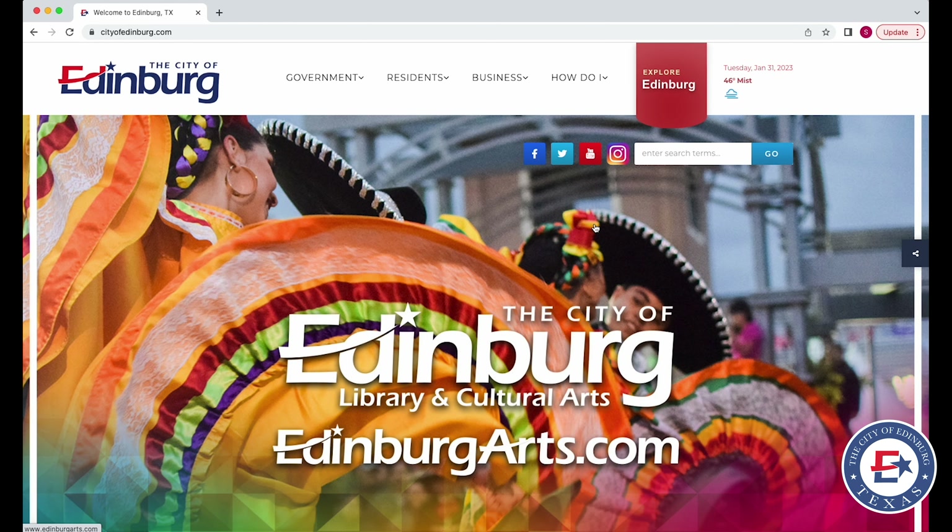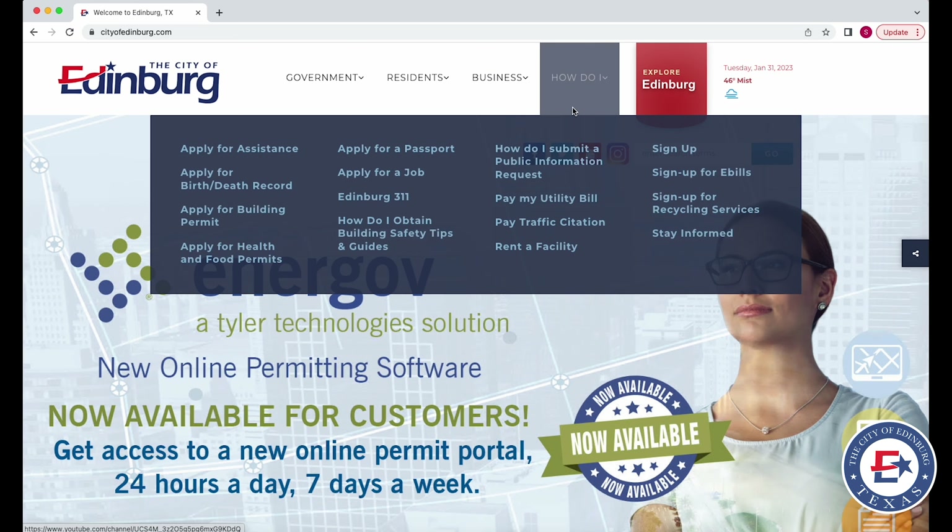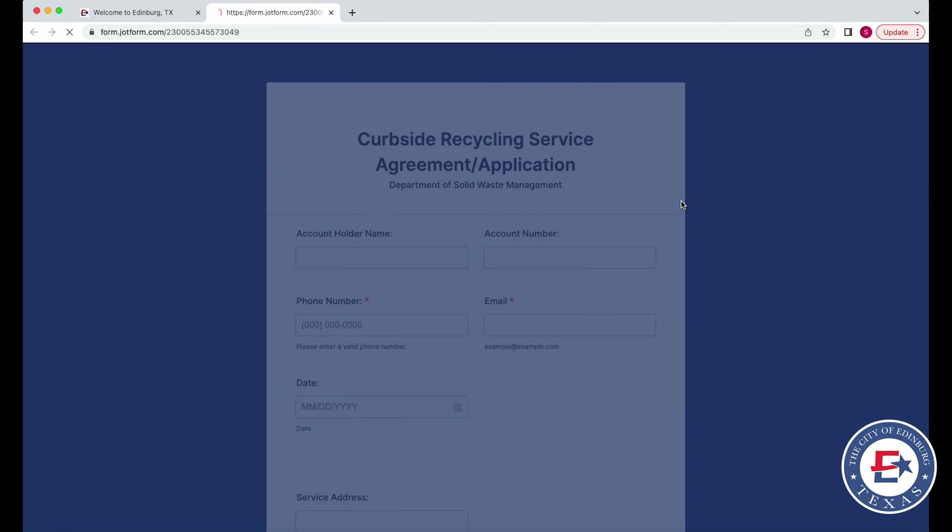Head on over to www.cityofedinburgh.com. On the main screen you'll see the How Do I tab at the top. If you click on that you'll see an option that says sign up for recycling services.